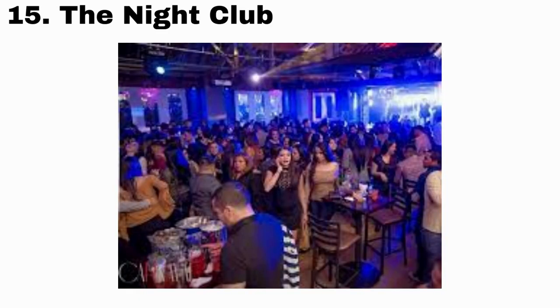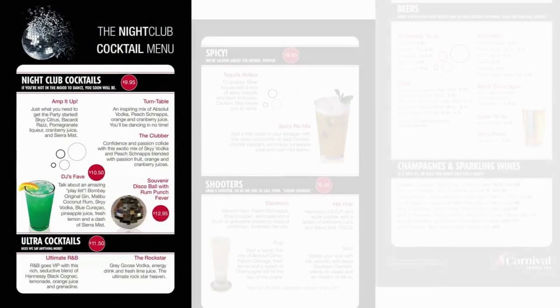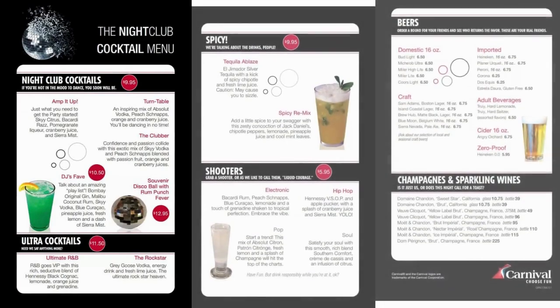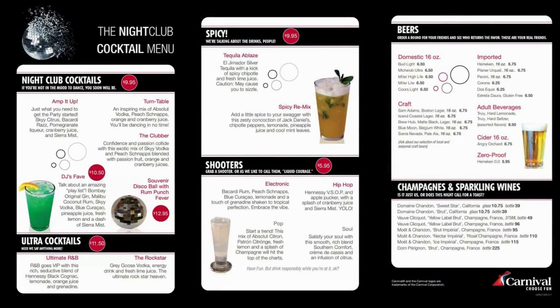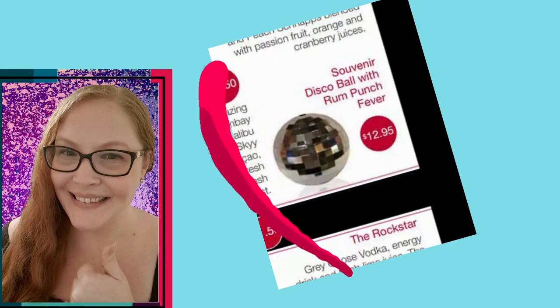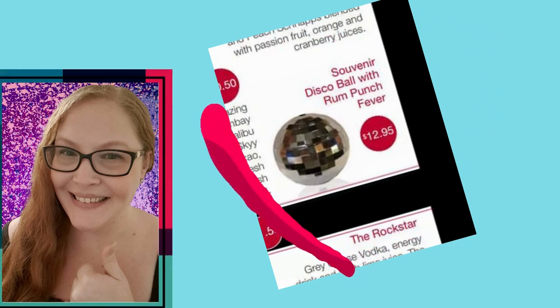Number 15 is the nightclub. This is for those that love to get your jam on in a club setting. Usually opening around 10, feel free to indulge in cocktails, shooters, and other delicious drinks. I recommend the fun disco ball souvenir cup with rum punch fever, so you can have a memento to remember your cruise clubbing nights.